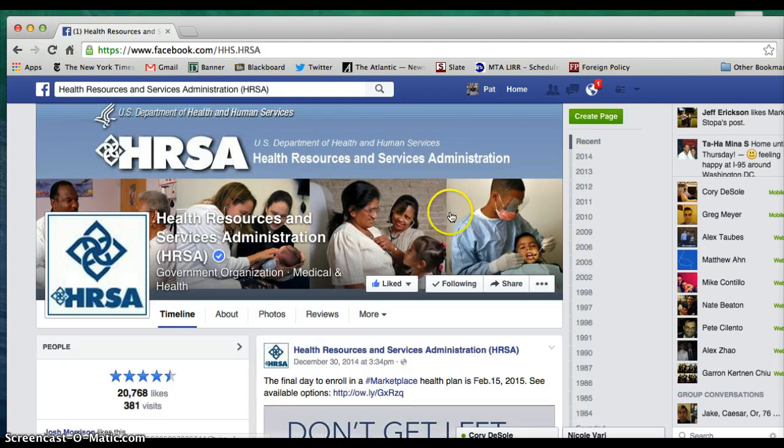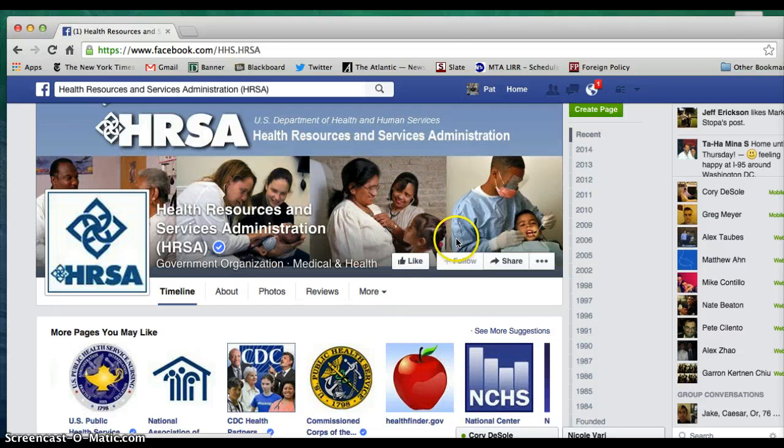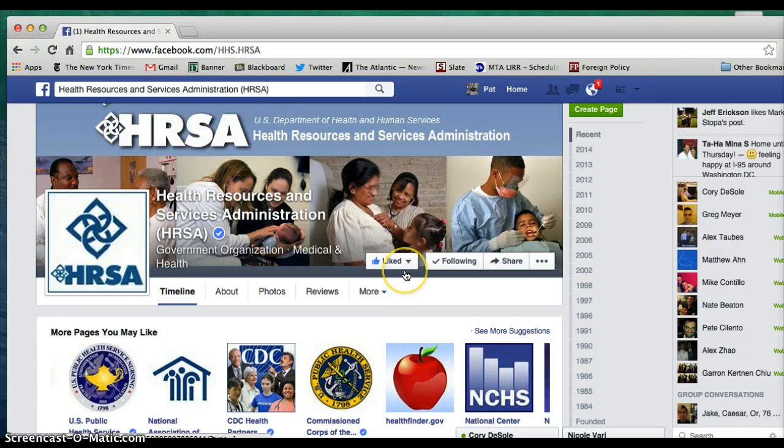So we click right there. Now I have them liked already — you might not have liked them yet, so your screen will look like this. We recommend clicking the like button, and then you'll officially like HRSA on Facebook.